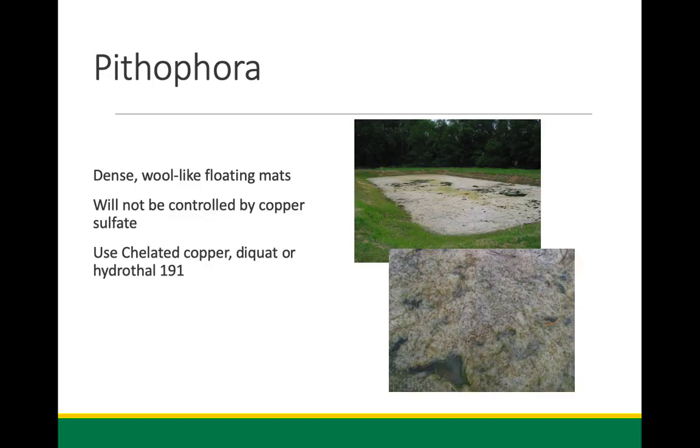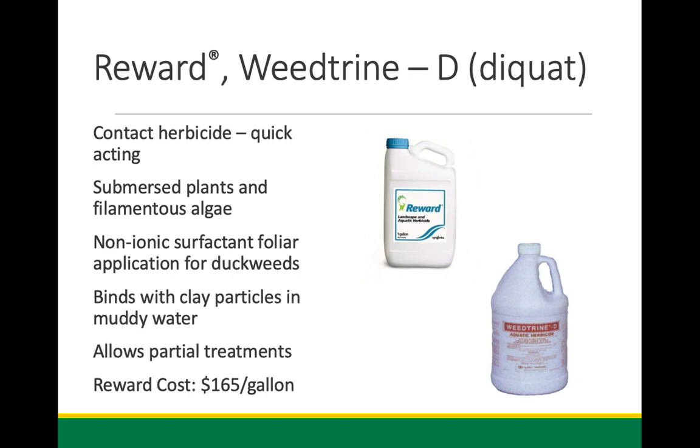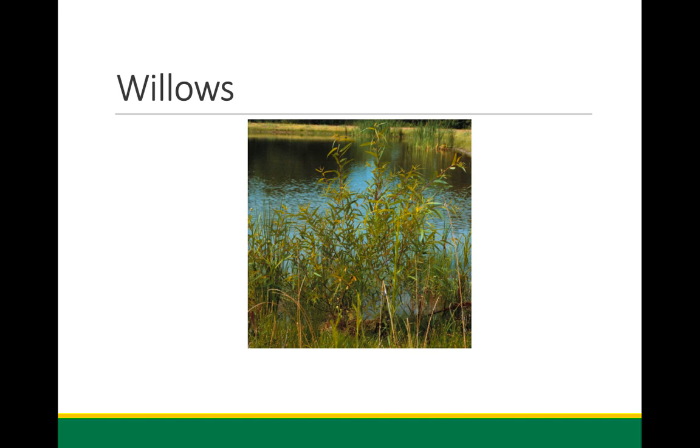Pithophora is another type of filamentous algae — tough, woolly stuff that almost feels like felt when you wring it out. We see this in late summer and early fall. It can be controlled, as can all these types, with various algicides. Reward — a non-selective herbicide and algicide — will work on a lot of these different algae types and vascular plants. I like it because it's relatively inexpensive and readily available, with only about a one-day livestock restriction.